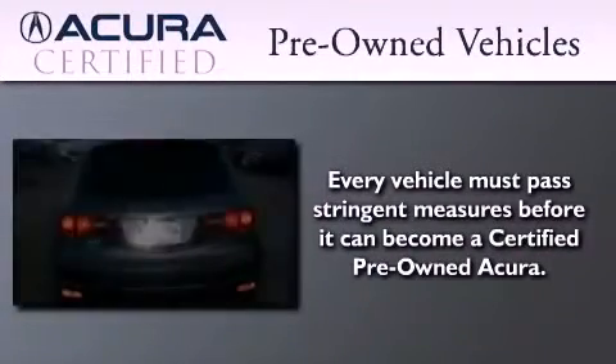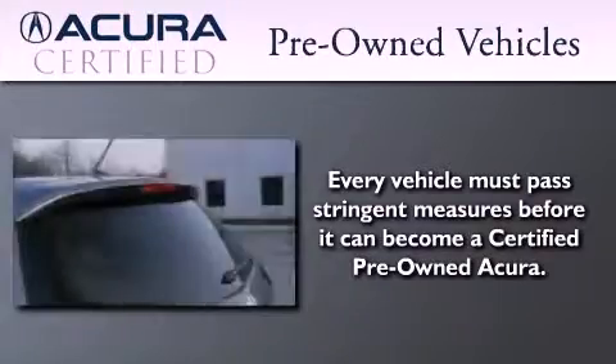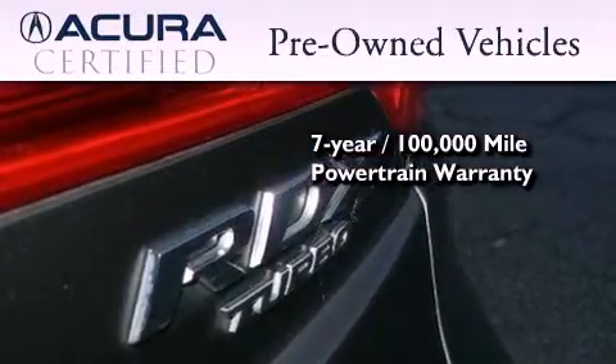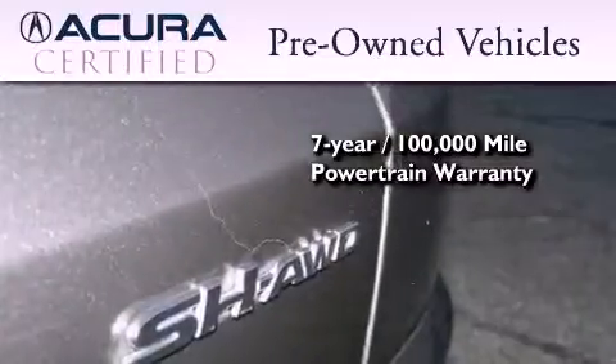With this certified pre-owned Acura, you can expect the same uncompromising standards that we do of a brand new one. It's backed by a 12-month, 12,000-mile limited warranty and a 7-year, 100,000-mile powertrain warranty, all with zero deductible.